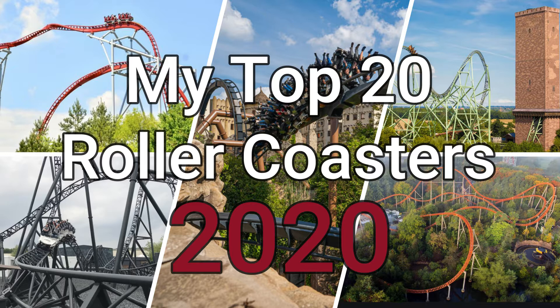Welcome to my ranking of my personal Top 20 Roller Coasters. I'm a German roller coaster enthusiast with 62 credits and my home parks are Moviepark Germany and Phantasialand.